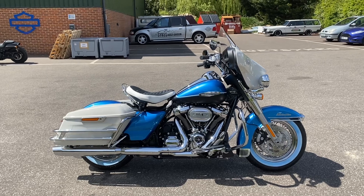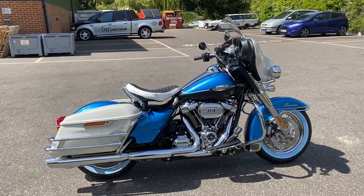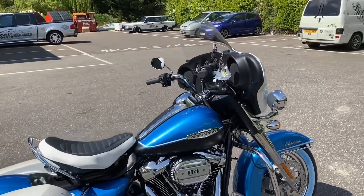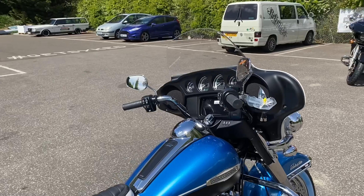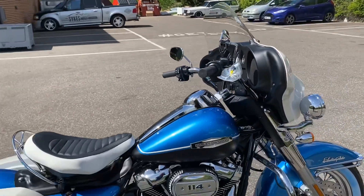To be honest with you, at our dealership we got a certain amount and they sold out within a day, so if you've got one you're very lucky. This bike has just come off the lorry so it hasn't been pre-delivery checked yet, but I'm far too excited — I had to walk around it and show you around the bike.